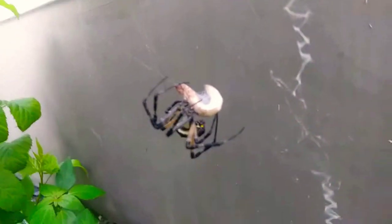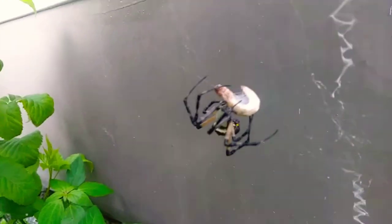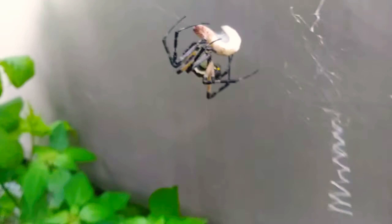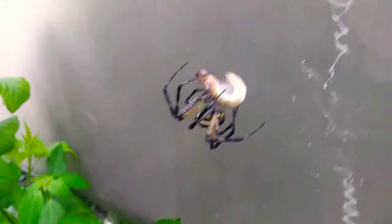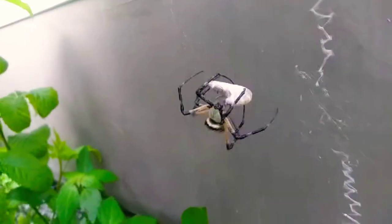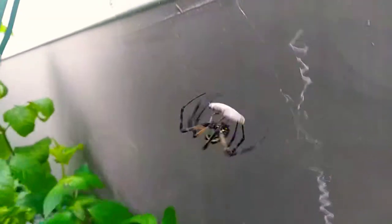Just look at this — she's kind of wrapping him up for later. Sorry about the car noise in the background. This is amazing. I think she's eating him. He's still alive, as you can see. I'm gonna get a little closer so you can see this better. Check this out — she's gonna wrap him up some more.